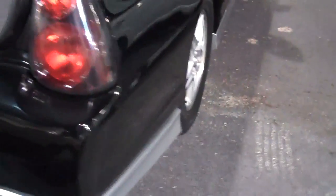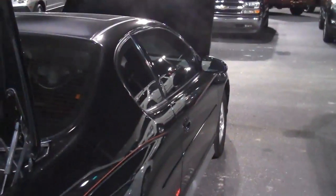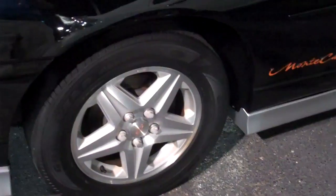The tail end — everything is in great shape. Absolutely no body damage. It's a one-owner vehicle. Black with a red stripe and red Monte Carlo lettering. Cast aluminum wheels.